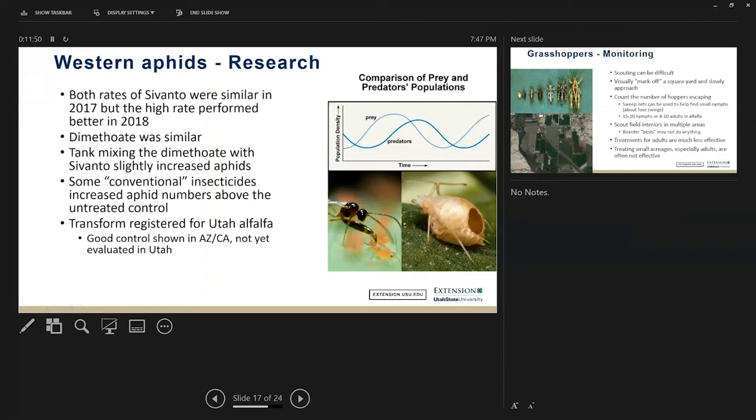One insecticide that's been registered in Utah within the past few years is called Transform — another systemic insecticide. It's doing very well in Arizona and California, but we have not evaluated it in Utah yet. We're still trying to find something that works a little bit better than dimethoate and perhaps Sivonto.